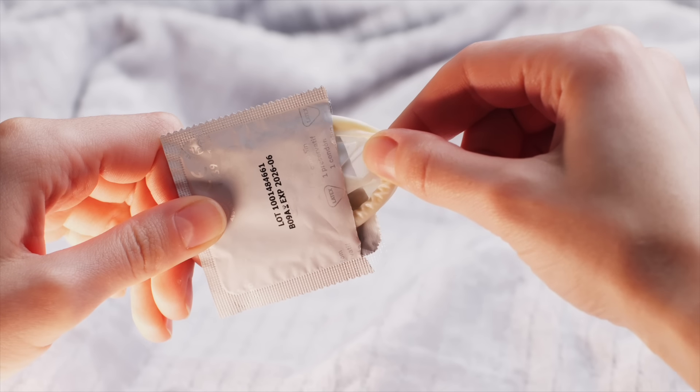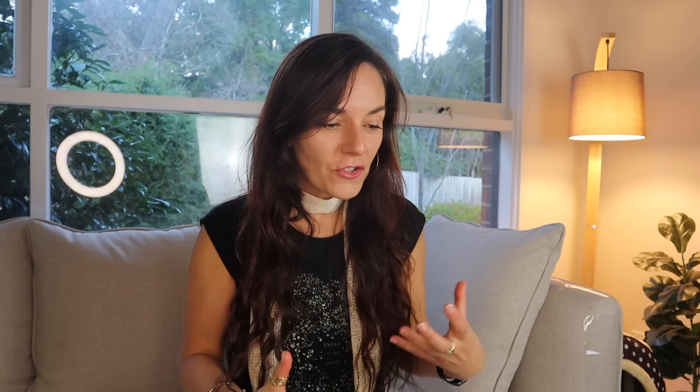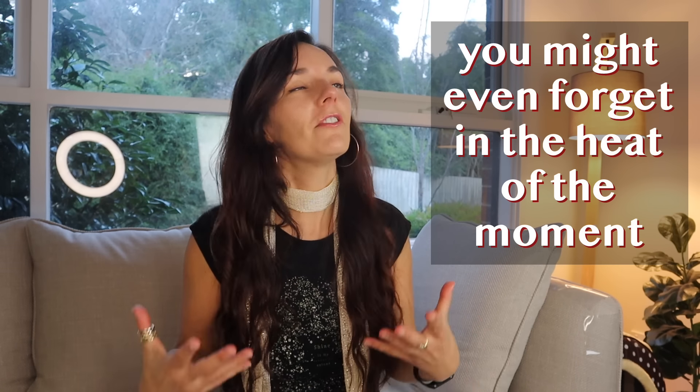This way you can practice the withdrawal method with the condom on, so that if you don't get the timing right or aren't careful enough, the condom ensures there's no pregnancy. I absolutely get how tricky this can be — you have to pull out just as things are feeling amazing, which requires a lot of self-control. You might even forget in the heat of the moment, which is why using a condom on top of the pull-out method is such a good idea until you're sure you can get it right.